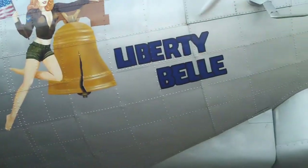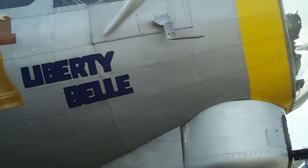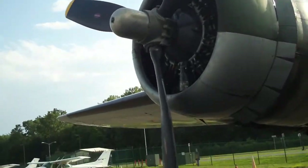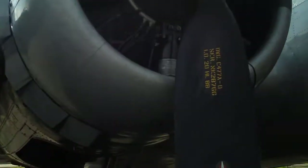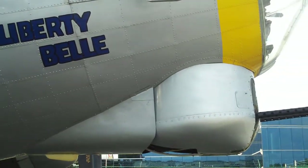The history of this one: it was sold as scrap to a mining company in 1947, then sold again to Pratt & Whitney for $2,700. Pratt & Whitney operated it for 20 years as a flying test bed for their T-34 and T-64 turboprop engines — thus making it a five-engine B-17.